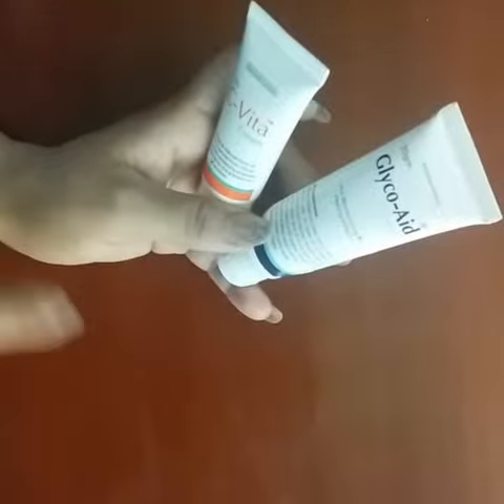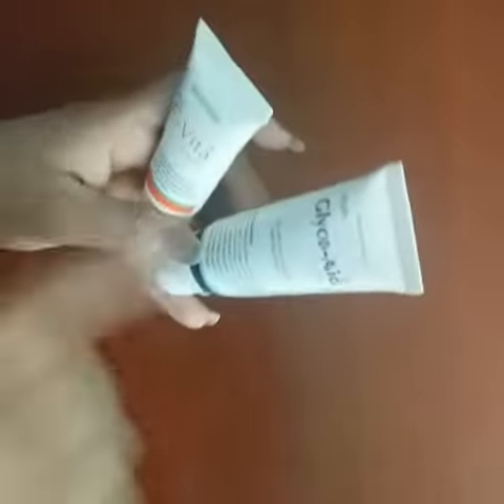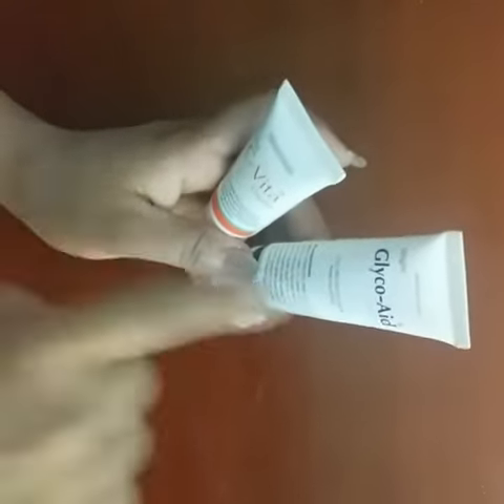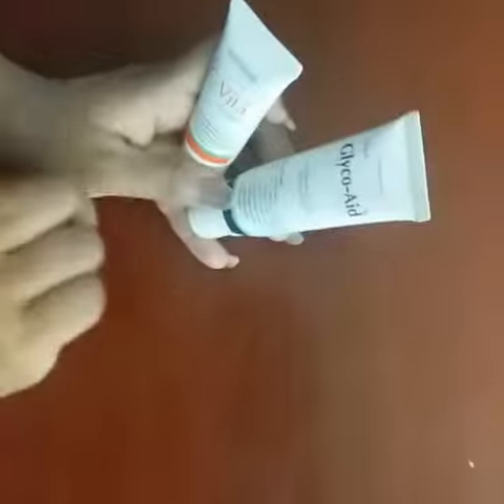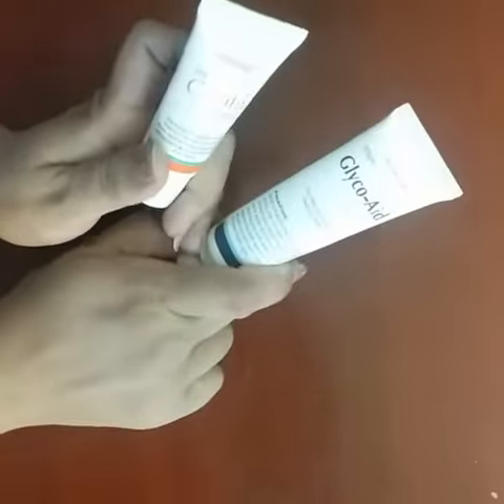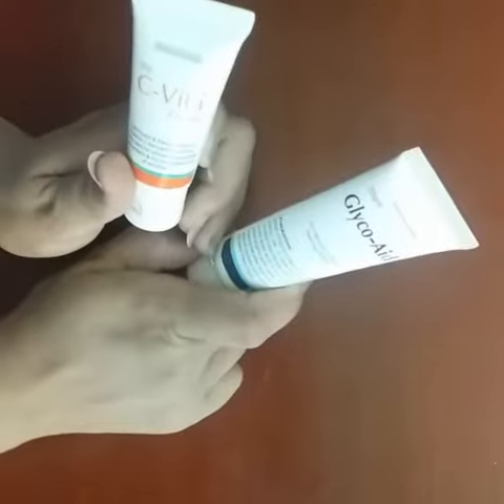With this, there is also a similar peeling product — it can be used as a soap. If you have a dead skin layer, it will peel off using new skin. This is called glyco acid cream. Please like and subscribe so that my new informative videos can reach you.